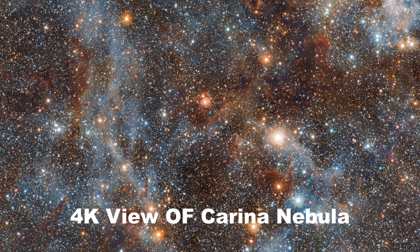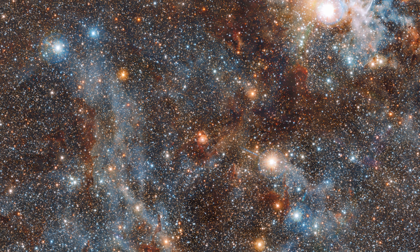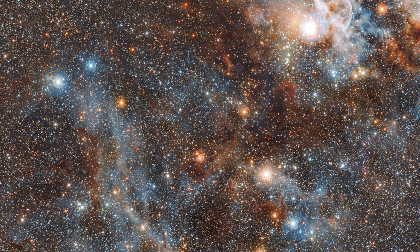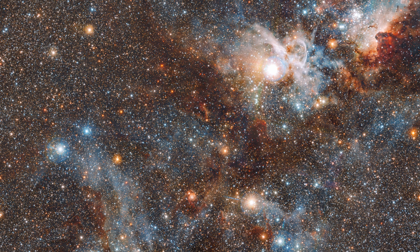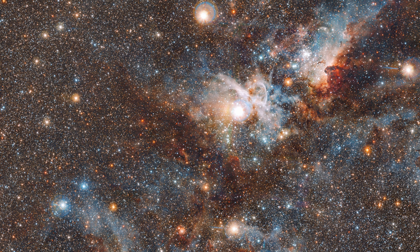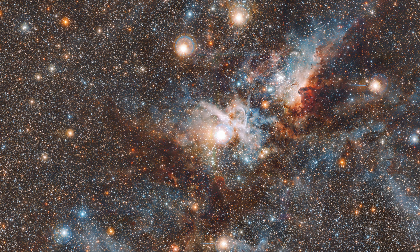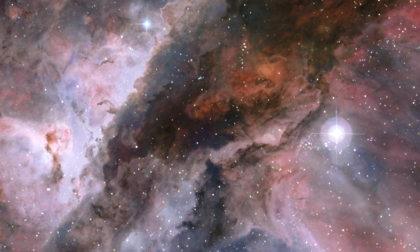As a result of the abundance of dust and gas present in these areas, which serve as frequent sites of intense star formation, new stars are frequently born there. Nebulae are typically enormous, measuring several light years across. Previously, the term nebula applied to any celestial object that appeared to have a diffuse structure, including what we now refer to as galaxies.